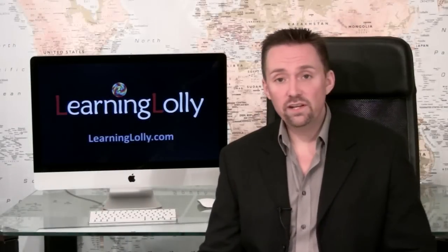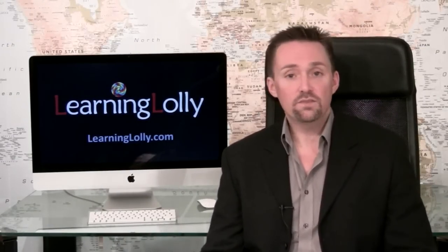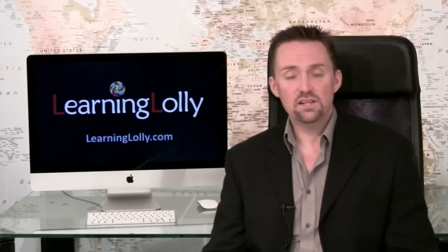To assist with your learning, our training program features proven and effective exam practice tests from MeasureUp. These tests help you to quickly identify what you already know and what you need to work on to pass your exams. Any inaccurate answers are corrected so you can easily improve on your weak areas.